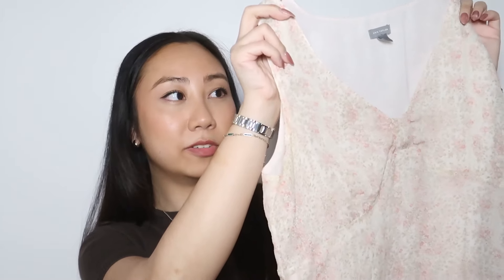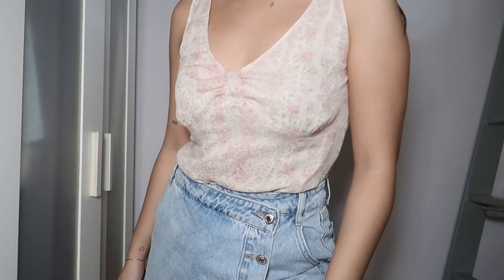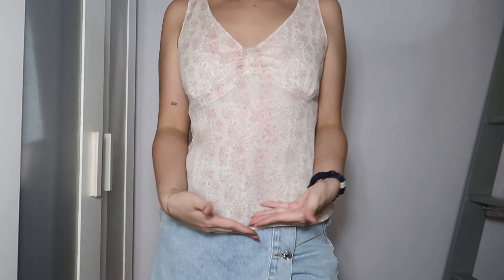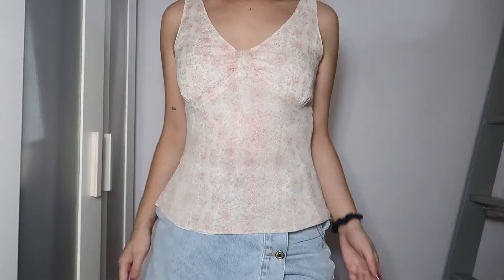The Ann Taylor blouse is in a really light blush pink. It's a crepe material, so it's super lightweight, and all over the top are these little ditzy flower prints — super subtle. I also love that it's a little baby doll style: you get ruching in the bust and then it just flows outward. I love this top so much and can't wait to wear it.